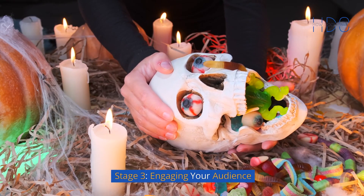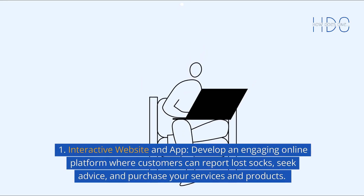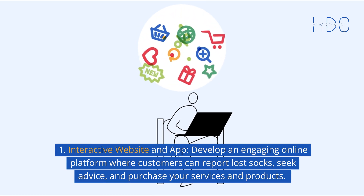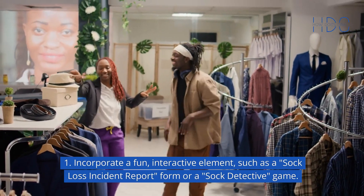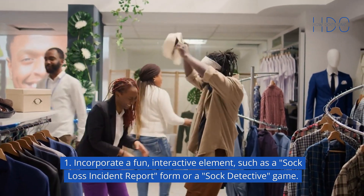Stage 3: Engaging your audience. Interactive website and app — develop an engaging online platform where customers can report lost socks, seek advice, and purchase your services and products. Incorporate a fun, interactive element, such as a "Sock Loss Incident Report" form or a "Sock Detective" game.